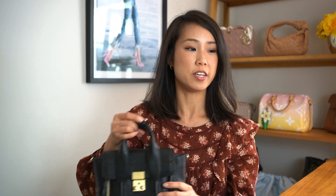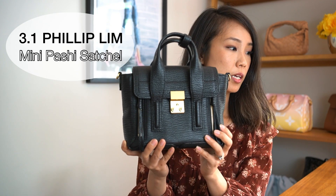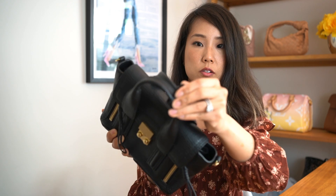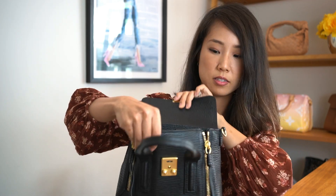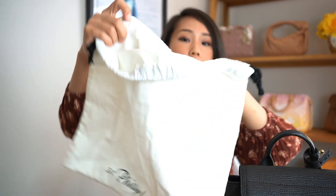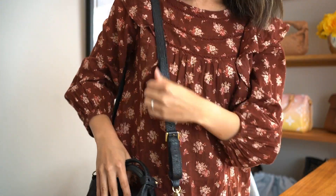The next bag I want to show you is this cute bag over here. It's in black — it's a 3.1 Phillip Lim Mini Pashy Satchel and this is all leather. There's a little clasp on top when you open it, and a clasp down here too. It's a really nice bag and pretty spacious inside. I do have the original dust bag that came with it, which would be included with the sale. It has gold straps so you can attach the straps like so — it's a nice strap.